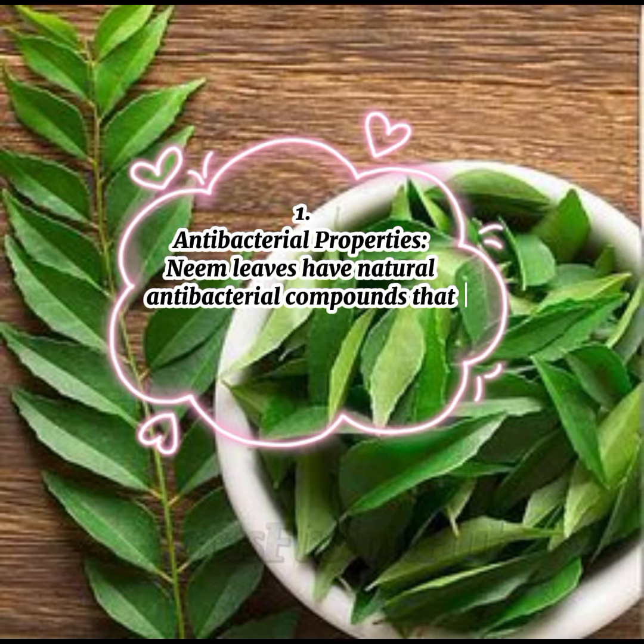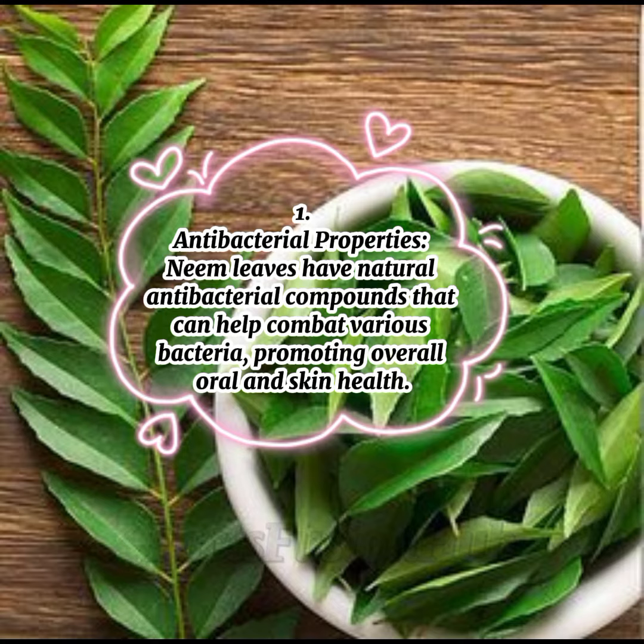1. Antibacterial Properties: Neem leaves have natural antibacterial compounds that can help combat various bacteria, promoting overall oral and skin health.